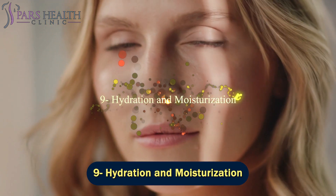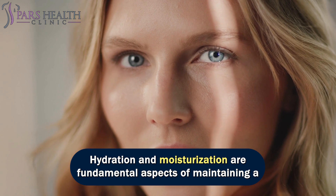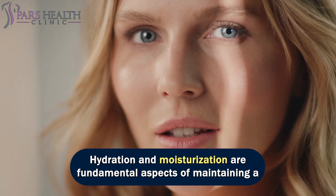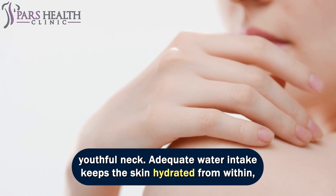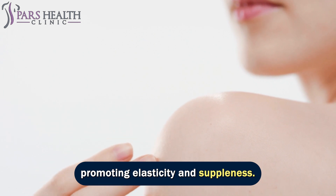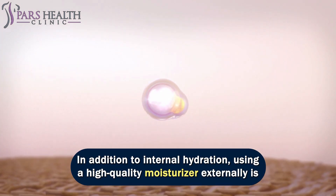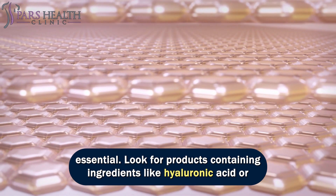Number 9: hydration and moisturization. Hydration and moisturization are fundamental aspects of maintaining a youthful neck. Adequate water intake keeps the skin hydrated from within, promoting elasticity and suppleness. In addition to internal hydration, using a high-quality moisturizer externally is essential.